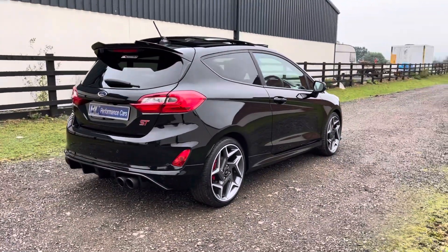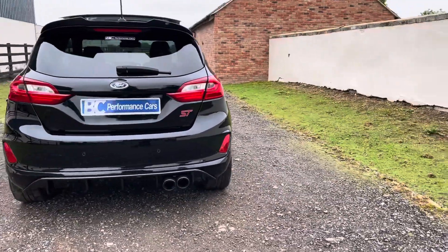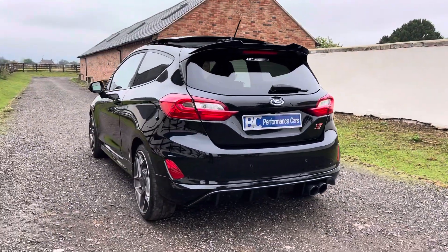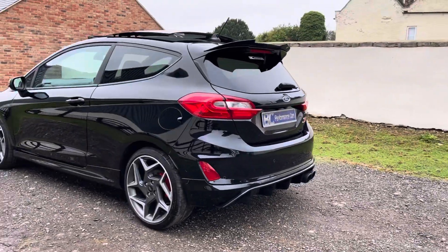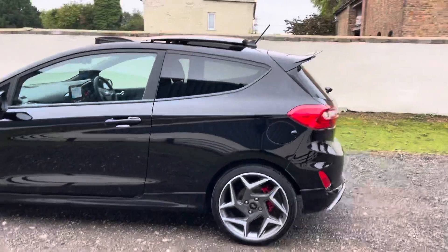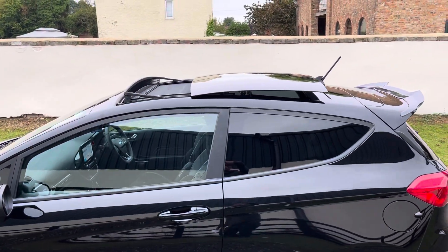This lovely example benefits from near all key factory cost options. These include the all-important LED headlights, ST Performance Pack, door edge protectors, blind spot indicators, and a quite rare option of panoramic sunroof.